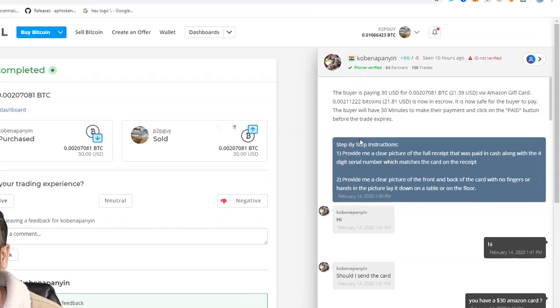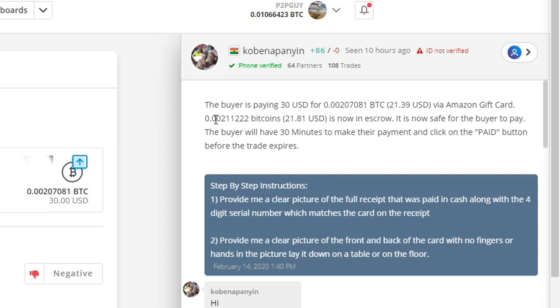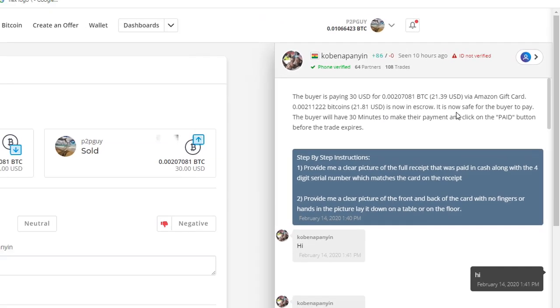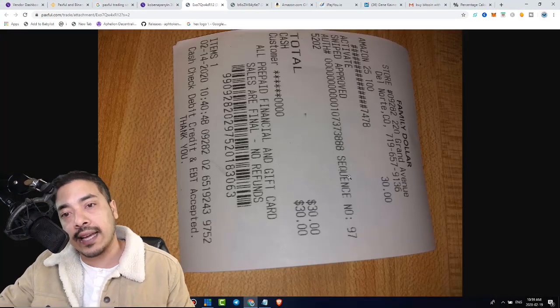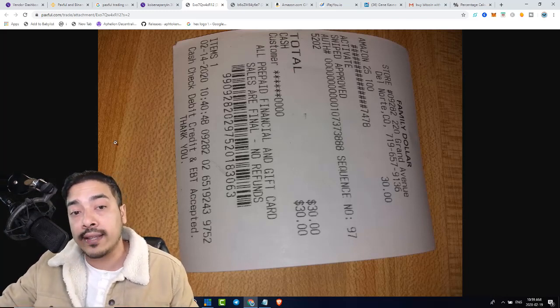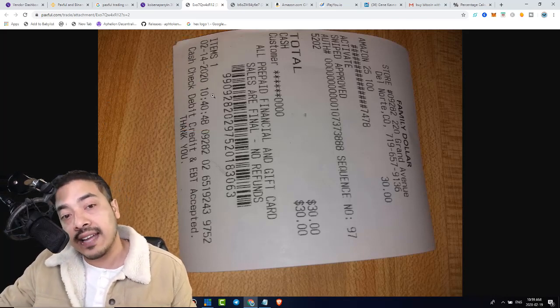So check this out — this is a trade from a guy from Ghana. The escrow automatically took my Bitcoin. It says the buyer is paying 30 USD for 0.002071 Bitcoin, which is about $21 USD worth of Amazon gift cards. $21.81 is now in escrow, so it is safe for the buyer to pay. He followed my instructions. I asked him for a picture of the receipt, and as you can see here, it says cash $30. That's how I know he paid in cash. It's very important to look at the date — February 14th — which was the same day this trade took place.